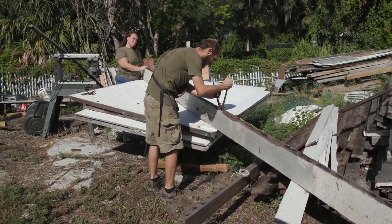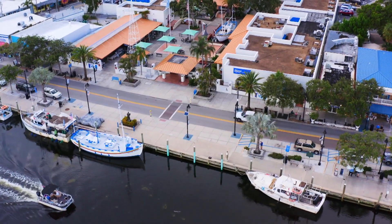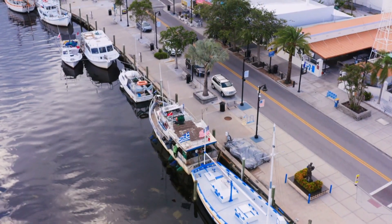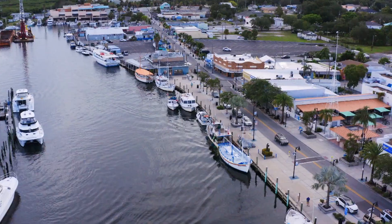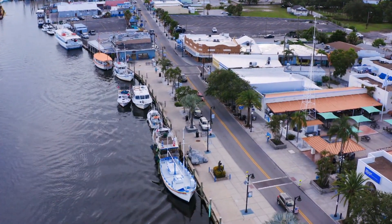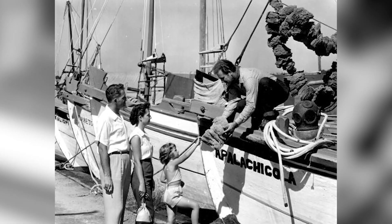We have a project we're currently working on for a gentleman who gave us a bunch of wood from a sponge barn in Tarpon Springs. Tarpon Springs is one of the first towns on this coast that popped up and had a lot of credence because we had a railroad here — a railroad station because of the sponge industry.